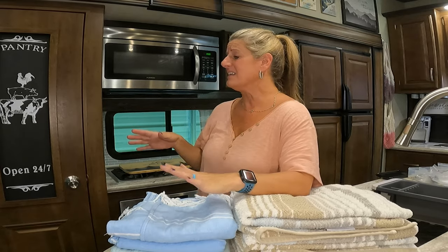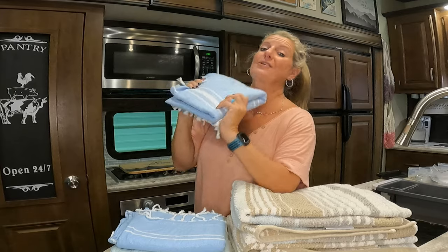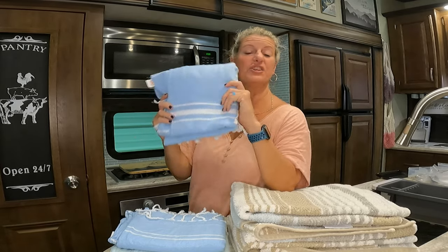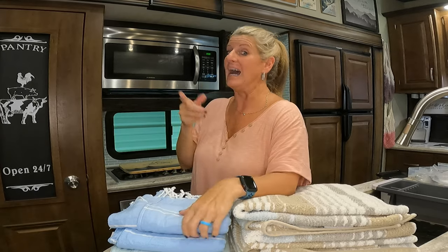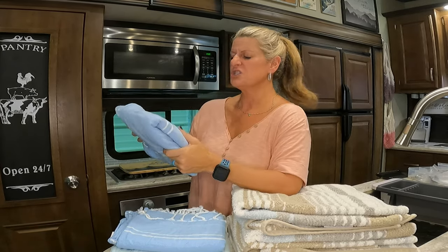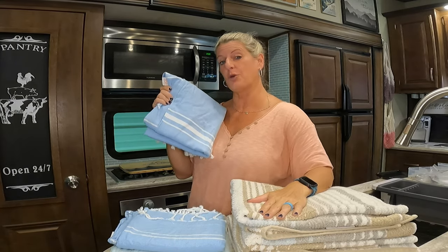If you've been RVing any kind of time, you have heard a lot of people talk about Turkish Towels and using them in your camper. We have never used Turkish Towels — we've always just used regular towels. For this video, I ended up using Turkish Towels for about a week just to see what the difference was between Turkish Towels and a regular towel.